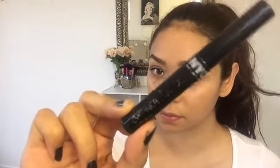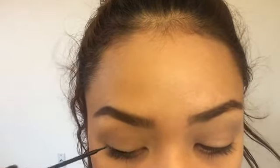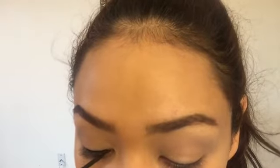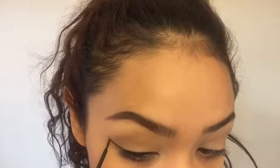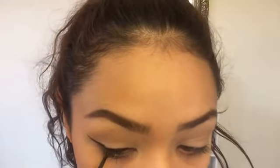For my eyeliner, I'm going to be using the NYC Liquid Eyeliner in Black. I love this eyeliner because it's super affordable and it has a matte finish — I'm not about a glossy eyeliner finish. I love my matte eyeliners. I'm creating a very dramatic winged eyeliner, starting out small and then building it up as I go, making it thicker and darker.